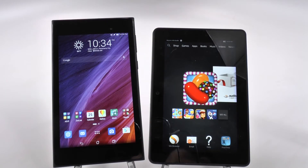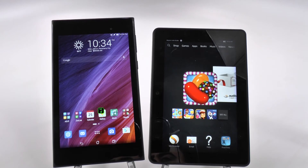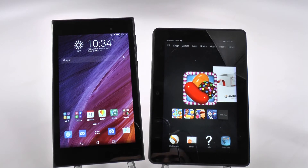Hello, this is Ricky, the Android Guy. Today we're doing another side-by-side size comparison, and this is between the Asus Memo Pad 7 and the Kindle Fire 7.